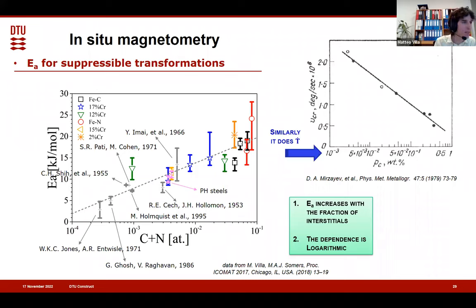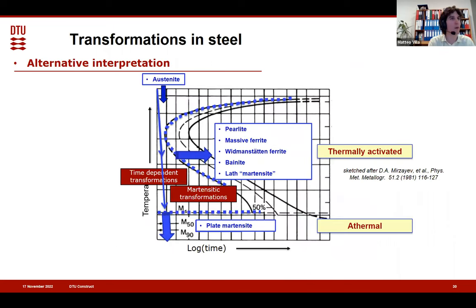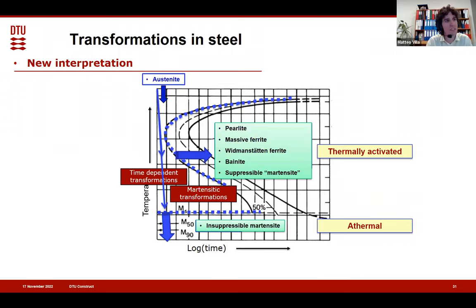So there may be something there — we haven't done the full mathematics to explore more modeling. I'll leave the rate-controlling mechanism in standby because I think we have something more important to talk about first: the classification. Before presenting the work done at DTU, I suggested that maybe lath martensite sits up as thermally activated and plate martensite sits down as athermal. Well, now we've discovered that we should say suppressible martensite is thermally activated and insuppressible martensite is athermal, because we can have suppressible martensite also in plate martensite.